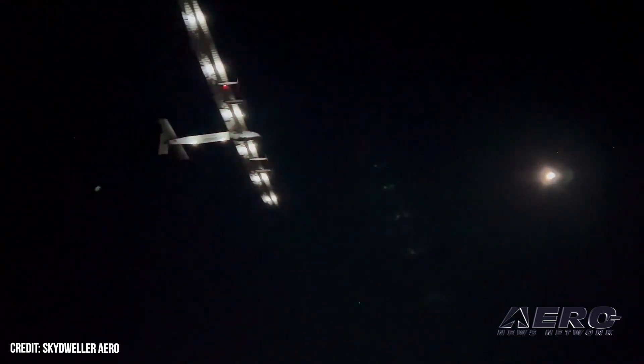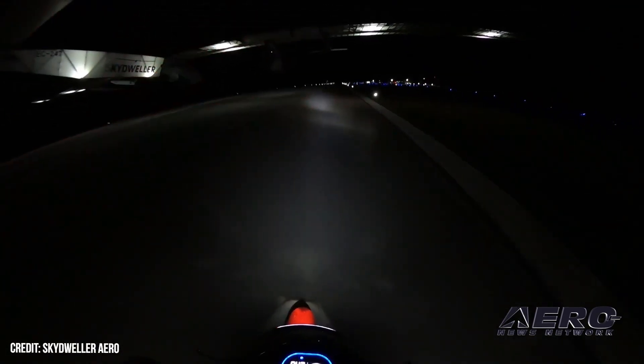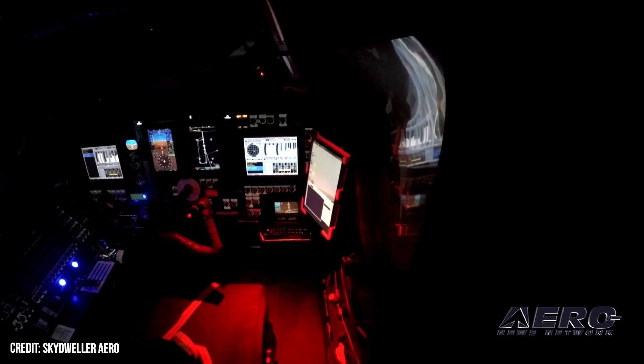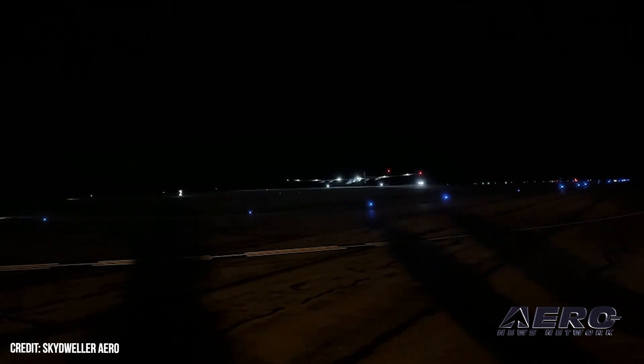One of the most remarkable features of the Skydweller is its capability of perpetual flight, with the potential to remain airborne for over 90 days at altitudes up to 45,000 feet. This is a stark contrast to traditional combustion-powered aircraft, which are generally limited to around 40 hours of flight time due to fuel capacity, pilot endurance, and maintenance needs.